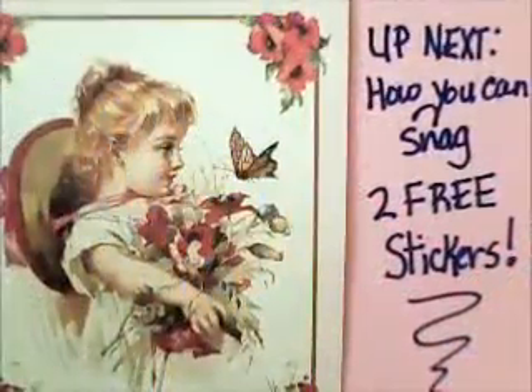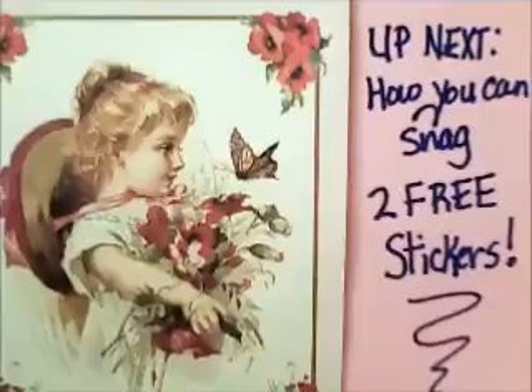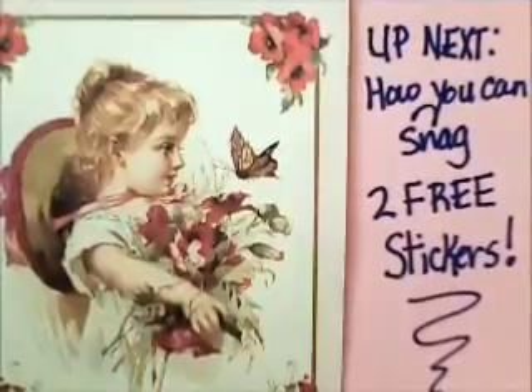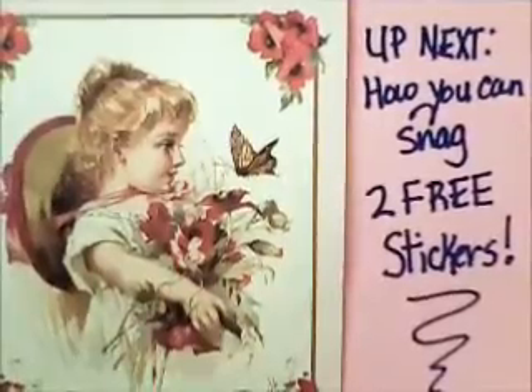As promised, coming up next is how you can snag two free stickers. I know everybody loves free stuff — I know I do. Here it comes!